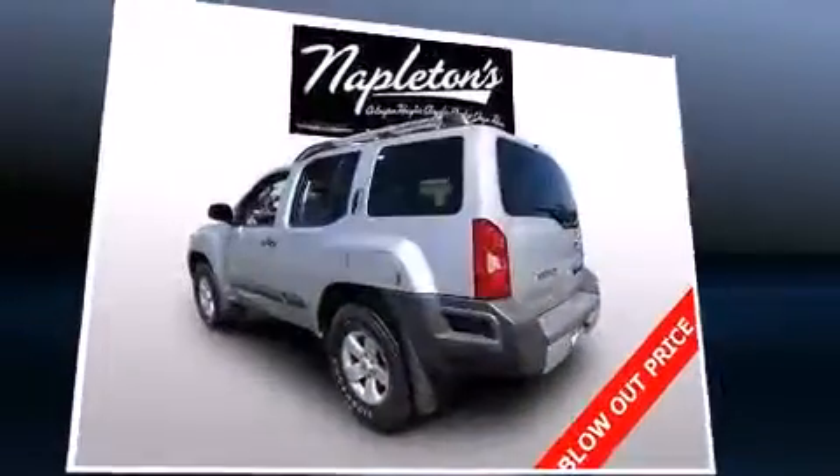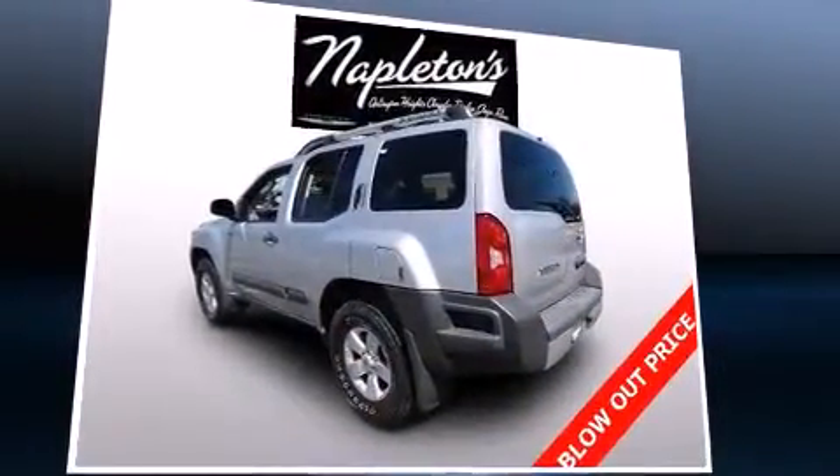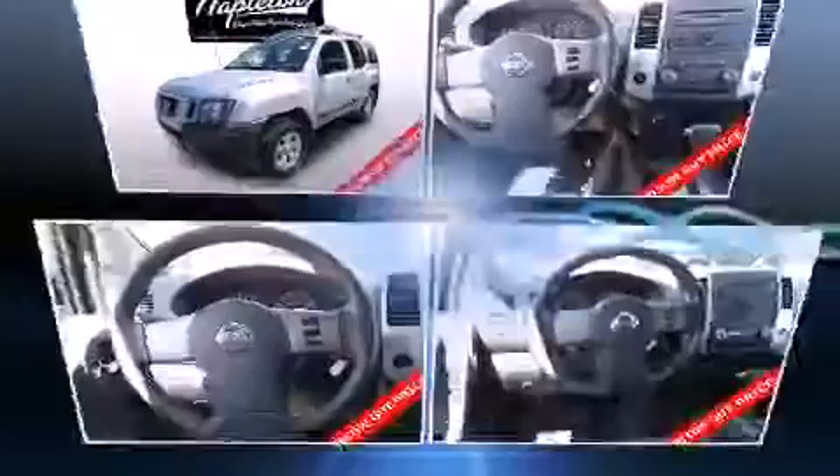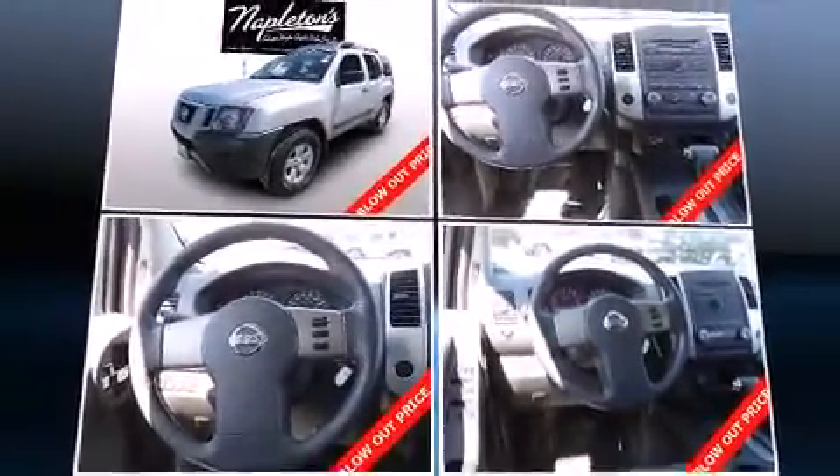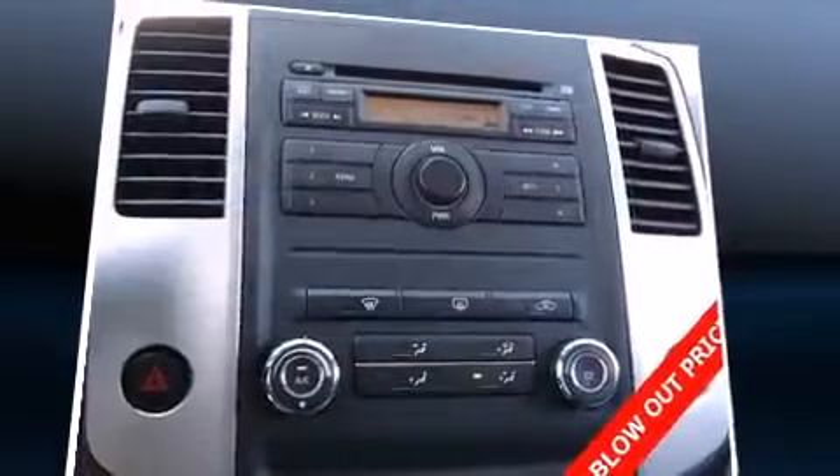Nissan prioritized practicality, efficiency, and style by including one-touch window functionality, remote keyless entry, a roof rack, and rear wipers.